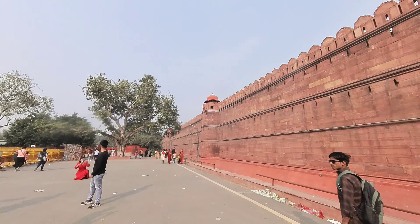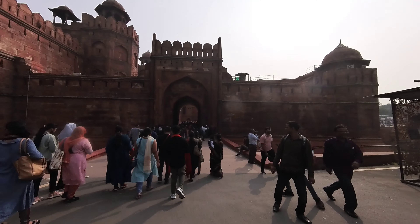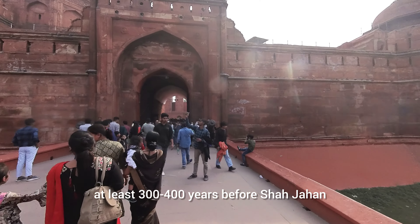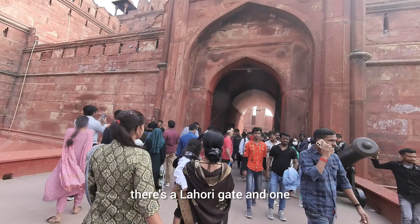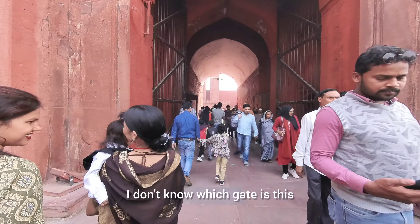This is the Red Fort, the seat of the power of the Mughals, especially Shah Jahan. He is said to have built this, but the original story is that it is a Hindu monument built by kings — the Chaukhan king — at least 300 to 400 years before Shah Jahan. There are two gates: Lahori Gate and Delhi Gate.